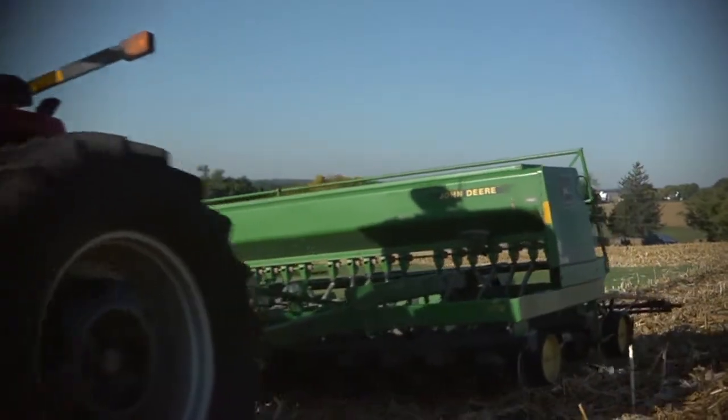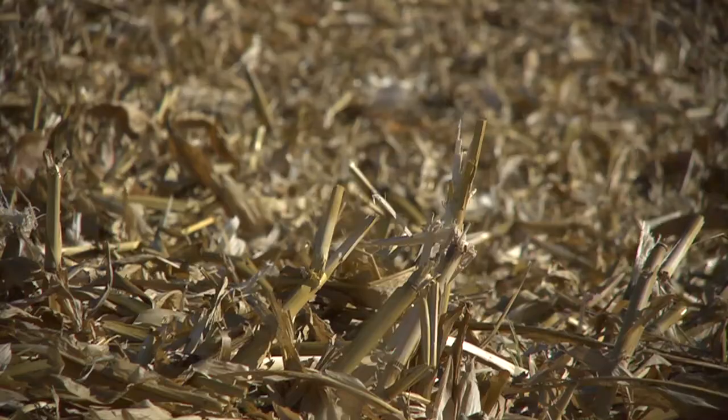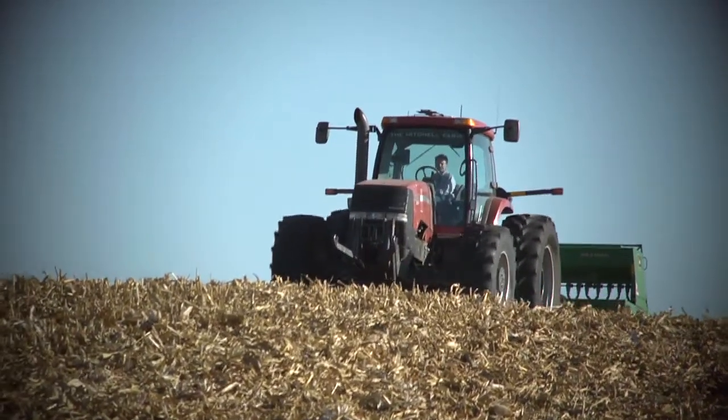We tend to get wet springs here, and the cereal rye helps the water filtration rates and also helps evaporate some of that water, so it's in a way a replacement for some of the drainage tile that we have in Iowa.